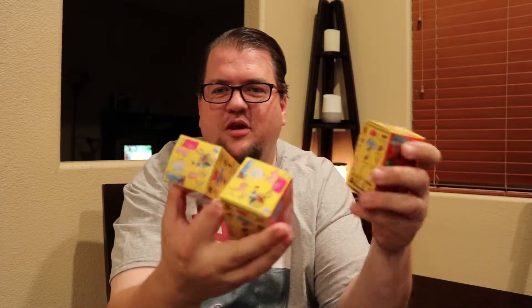Hey everybody, how's it going? Steven here, back again with some more World's Smallest toys. I went back to Target and picked up some more — because I'm trying to find them all. I picked up just three this time.